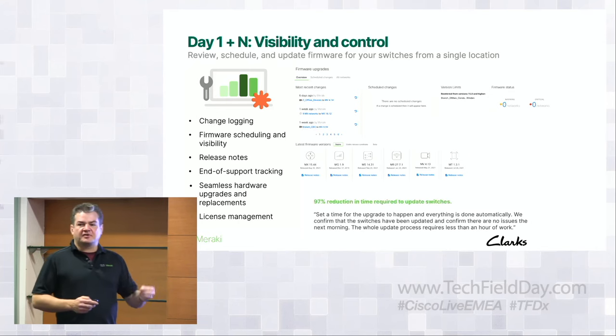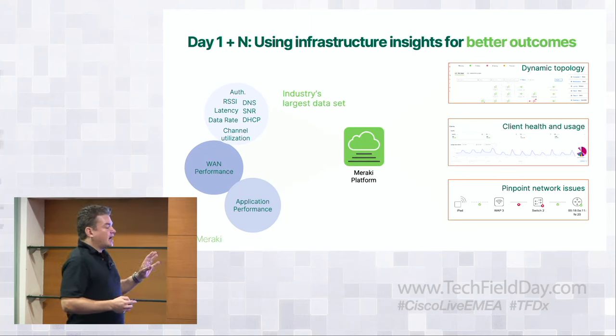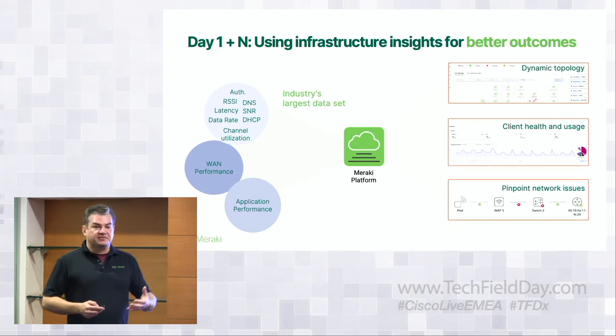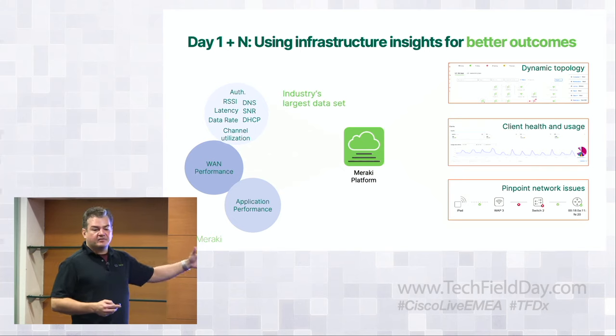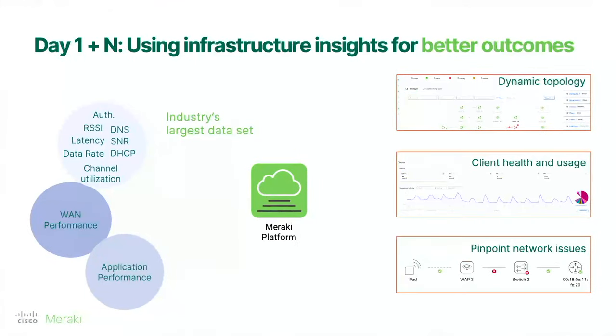Day zero, day one — we've talked about provisioning and management. But what about visibility? This is where you start getting the benefits of Dashboard: NBAR application visibility with 1,500-plus applications, a single pane of glass across your access points, switching, SD-WAN, and even automation with ServiceNow integration. You have the ability to see problems as they show up, understand the effects of changes, create policies, enforce them, and see results in real time — all from the comfort of your seat, without having to go on-site or roll a truck.